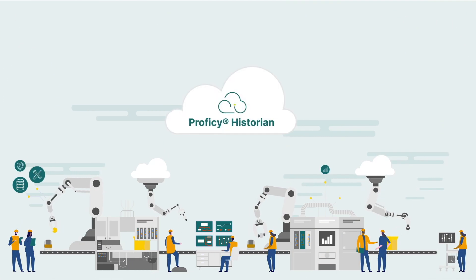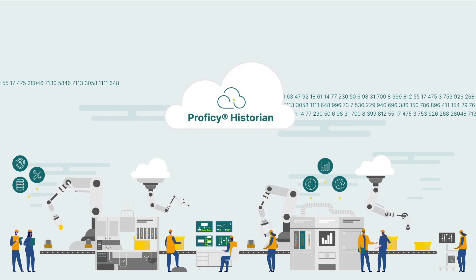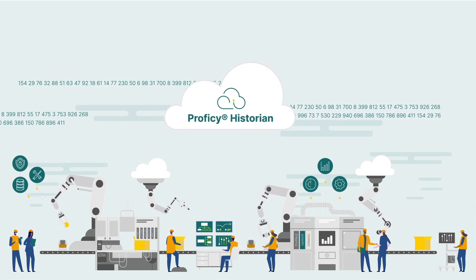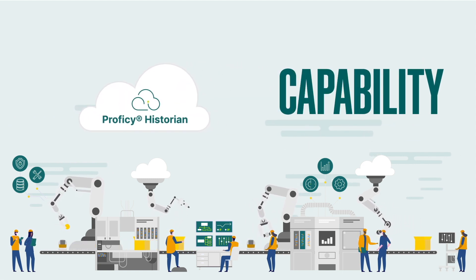With this cloud-based Historian, you can not only connect all of your data from one plant, but across your entire enterprise, while one centralized and organized cloud platform maximizes visibility and capability.